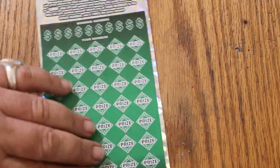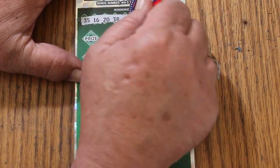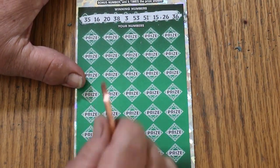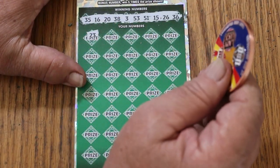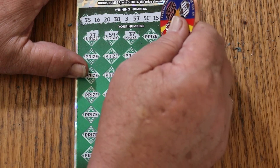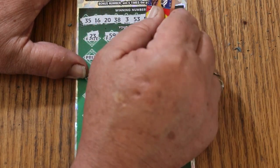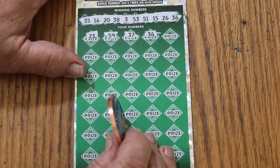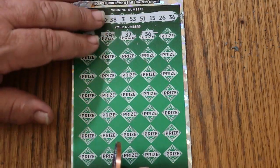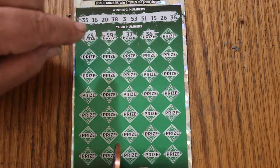Ticket 004. Your numbers are: 35, 16, 20, 38, 3, 53, 51, 15, 26, and 36. Scratching: 26, 23, nope, 59, nope, 37, nope, 36 — yes! Now, what I like to see on this: the 10x multiplier is not my favorite, because 9 out of 10 times it'll be five bucks under there. I don't like seeing lots of number hits with a 10x, because that usually means 50 to 75. Sometimes you get the bonus in there too. What I want to see — and what I think is rather rare — is a single number match, and that's it.